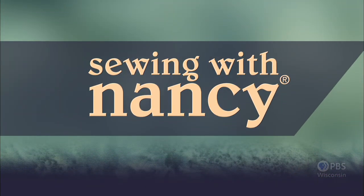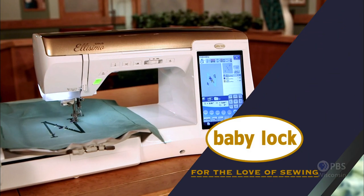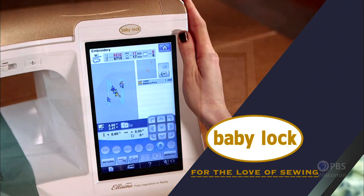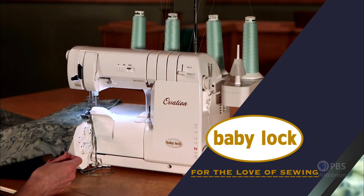Sewing with Nancy, TV's longest airing sewing and quilting program with Nancy Zeman, is made possible by Baby Lock, a complete line of sewing, quilting, and embroidery machines and sergers. Baby Lock, for the love of sewing.